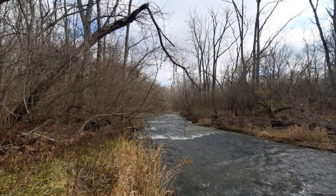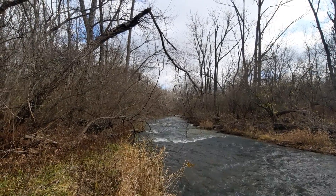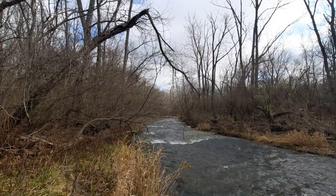Howdy mates, good morning. Here's my second video log out at the Sycamore State Park near Trotwood, Ohio.